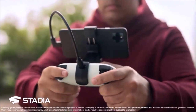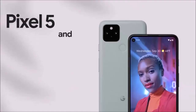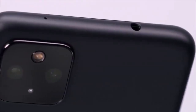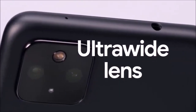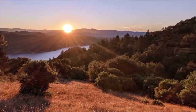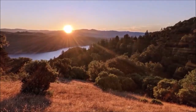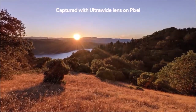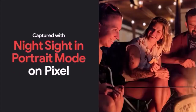Google equipped the Pixel 5 with a 12.2MP main camera and a 16MP ultra-wide-angle lens. Where the Pixel 5 disappoints compared to the competition is the zoom. Google promised that its new Super Zoom based on artificial intelligence would make up for the missing telephoto lens — zoomed photos are definitely better than typical digital zoom, but they're not on par with those taken with a dedicated zoom lens.